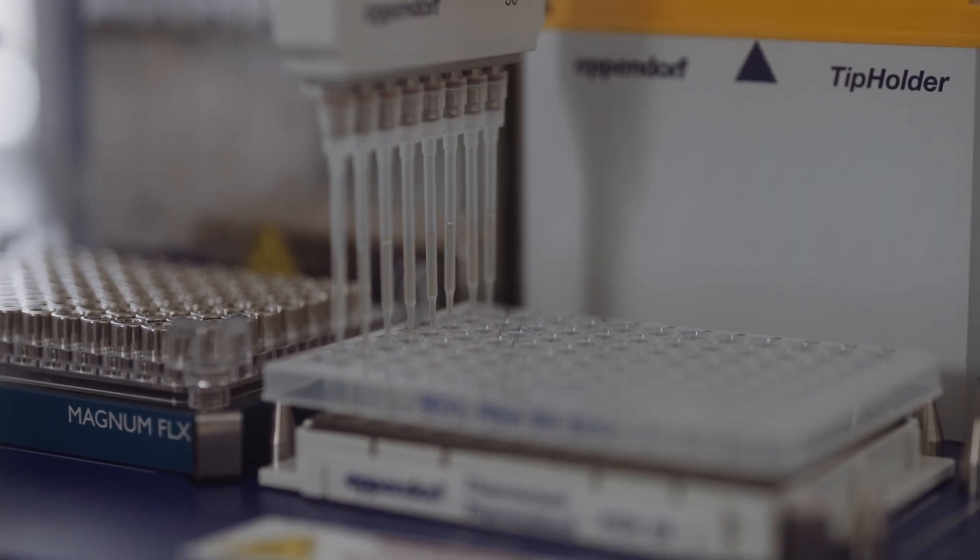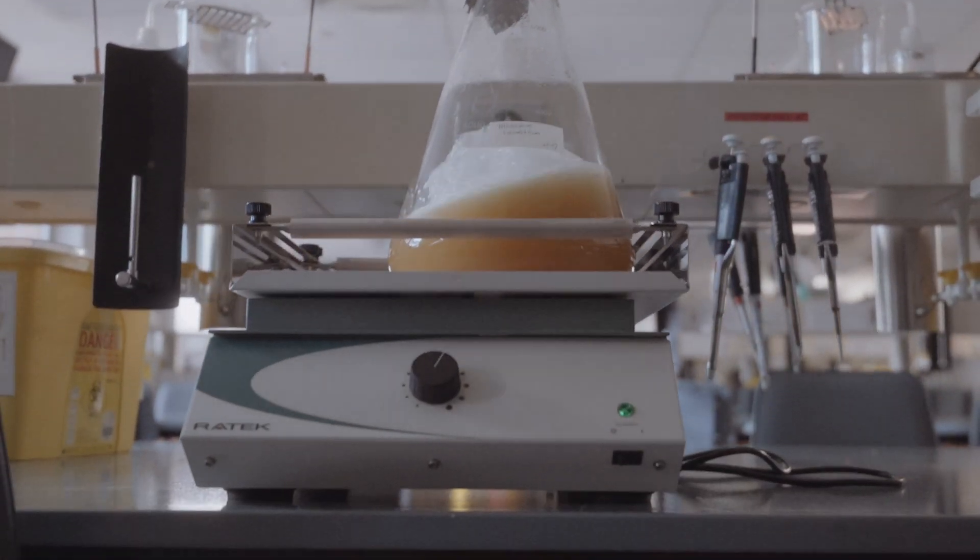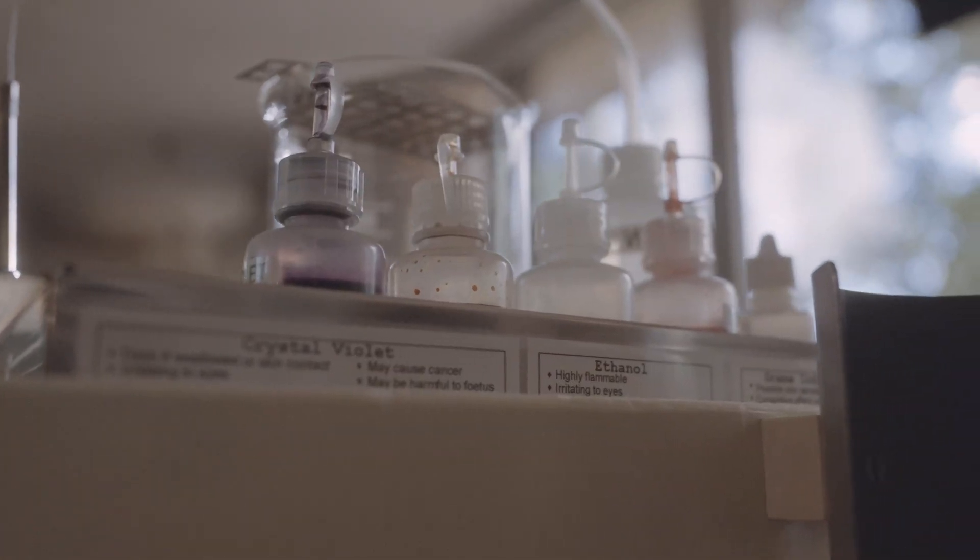None of the lab equipment or facilities I showcase on this channel are mine. In fact, no scientist that I know personally owns any of the equipment that they use. It's all paid for and insured by big institutions like universities and hospitals. Every time we do a single experiment and use chemicals, reagents, equipment, or cells, someone has to pay for it. So it's actually quite rare and expensive for anyone to have access to these tools.